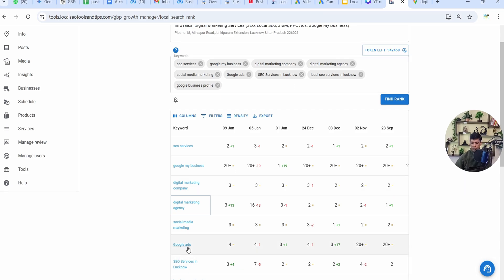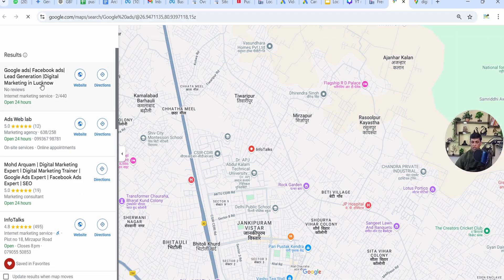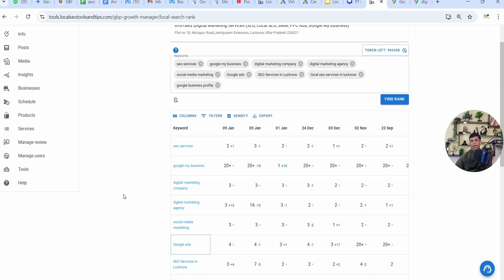We can check one more keyword — 'Google Ads'. I'll right-click and open in a new tab. It's showing 4th position in the app. Now checking on Google — it's also 4th position: 1st, 2nd, 3rd, and 4th. This way you can actually cross-check the results. If you are sitting at the same location as your business, only then can you get correct results by directly searching on Google, not via these links.